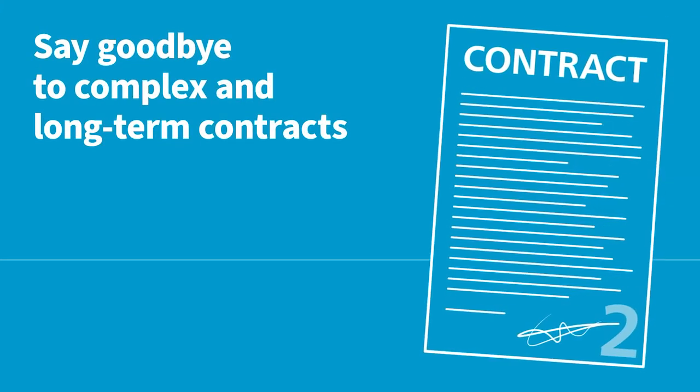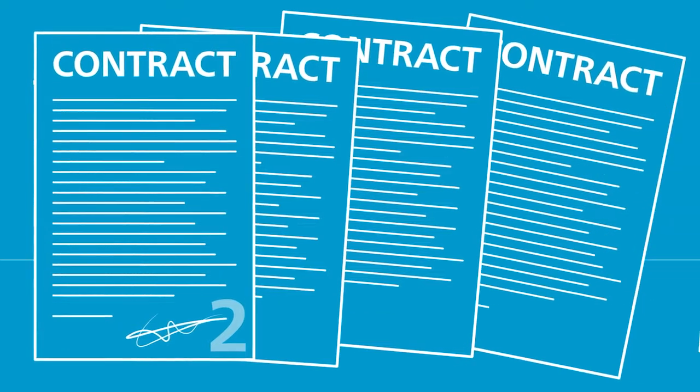2. Say goodbye to complex and long-term contracts. When you produce your own gas, your costs are stable and predictable.